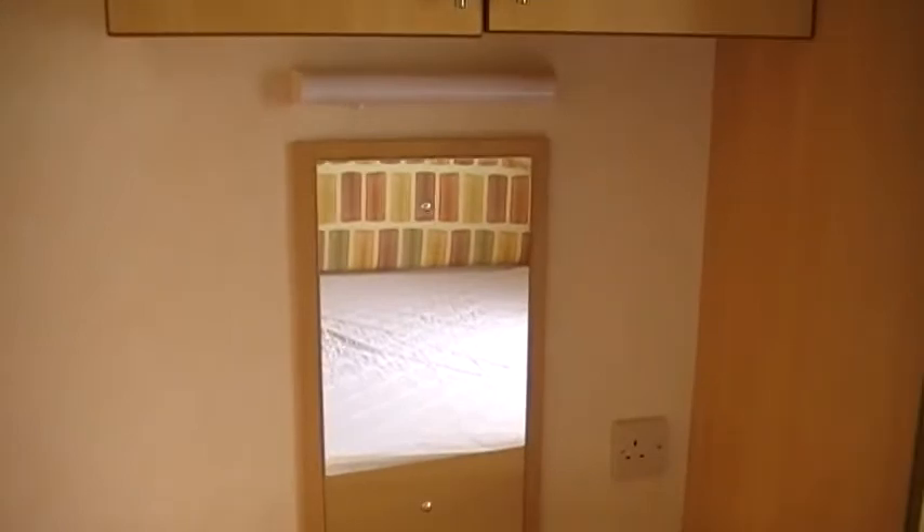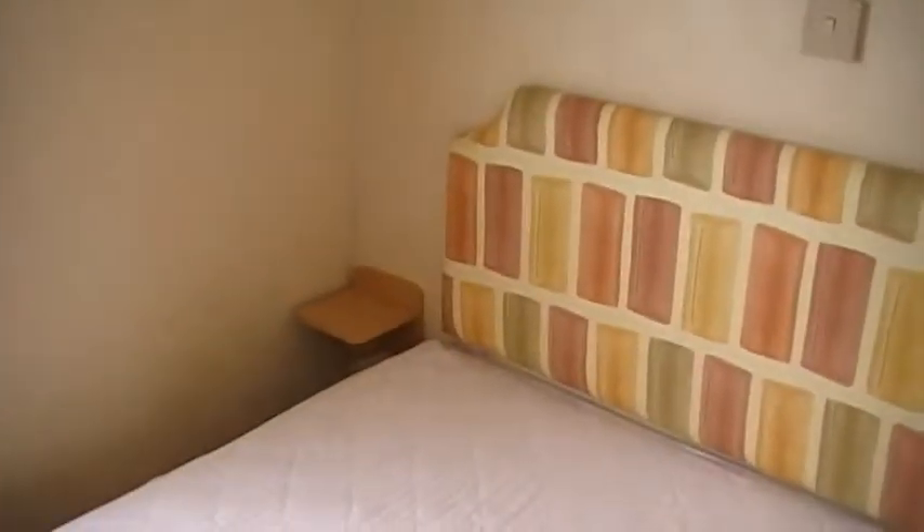Bedroom two, master bedroom. Wardrobe. Mirror. Cupboard. Handy for drinks.